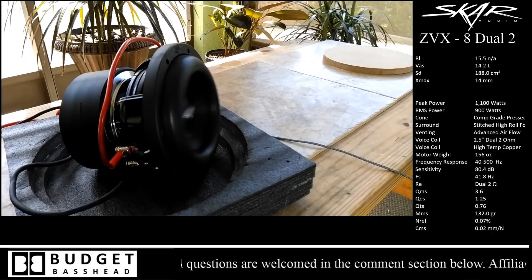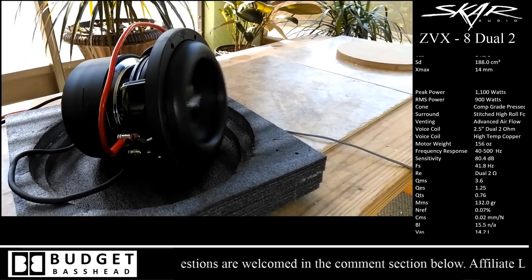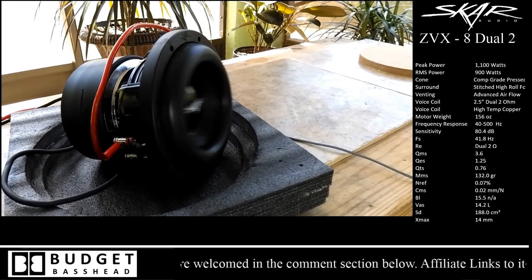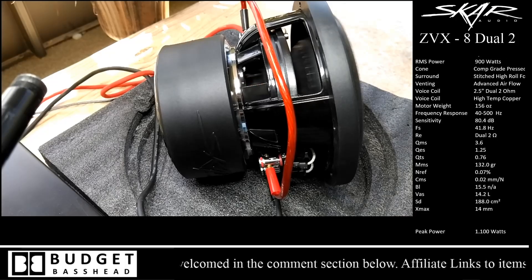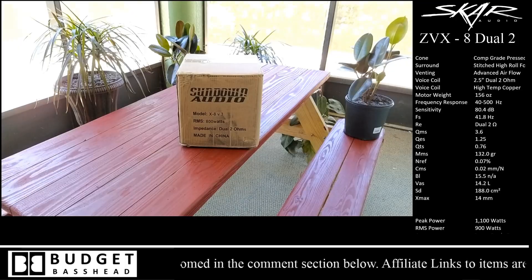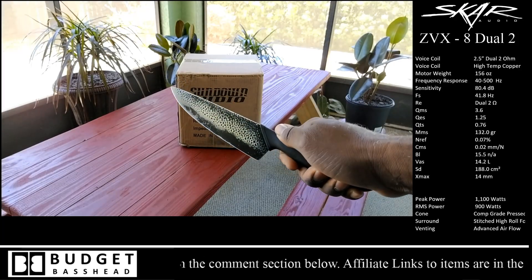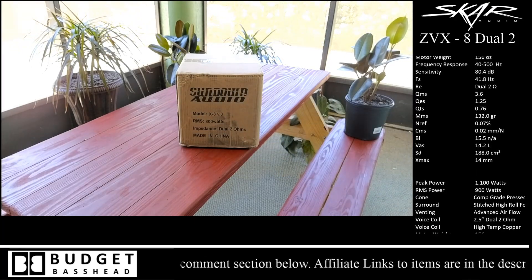It did very very well — let me know in the comments what you guys think. Was this impressive for you or not? In the meanwhile, we're going to be moving on to the unboxing of the Sundown Audio X8.